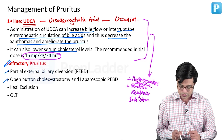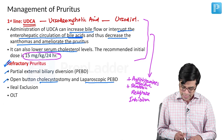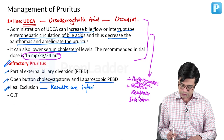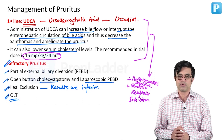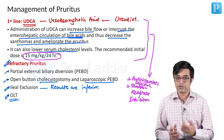Open button cholecystostomy can be done. Laparoscopic PEBD has also been described and ileal exclusion has also been described, although the results of ileal exclusion are inferior compared to the other procedures we have mentioned. End of the day, orthotopic liver transplant will be needed in severe refractory pruritus, as that will take care of everything which is wrong in the liver.